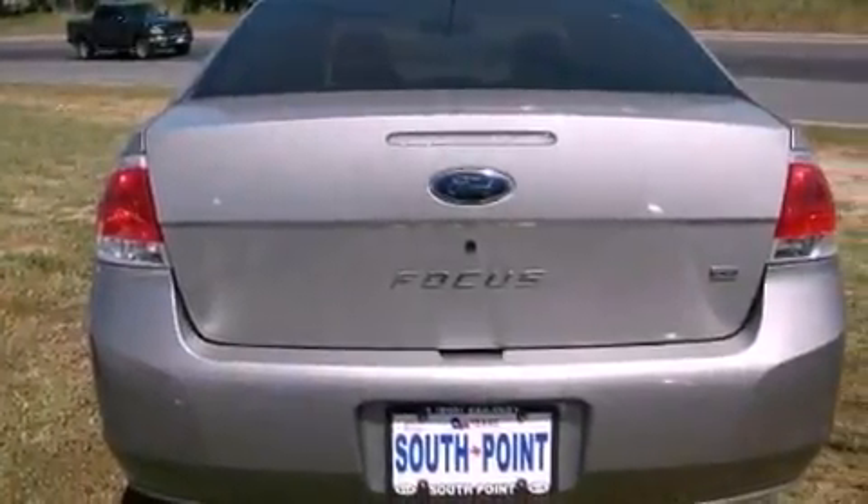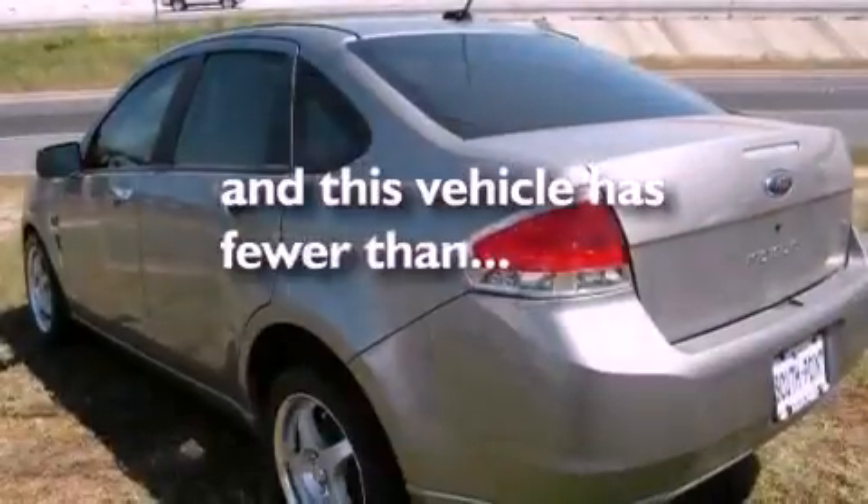Front and rear floor mats, halogen headlights, and air conditioning. This vehicle has fewer than 57,000 miles on the odometer.